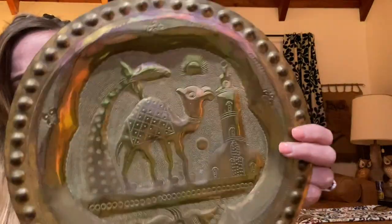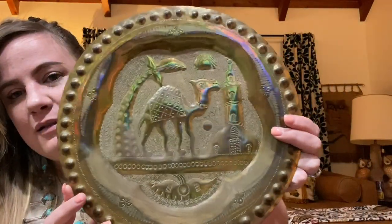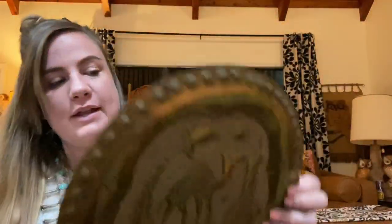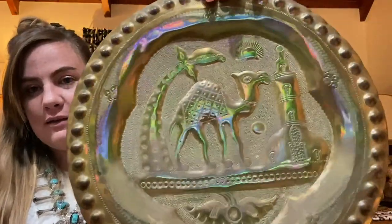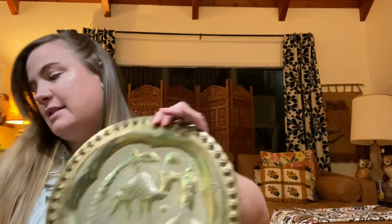Then I got another tray because I can never resist trays. This one was neat — it's brass — but look at this cool little camel! I loved him. It has a little hook on the back so this is like living your best life with your boho decor. I just love it.